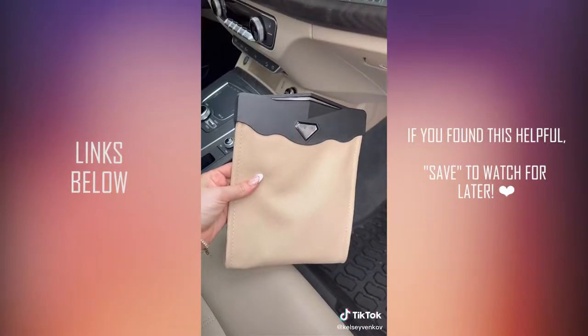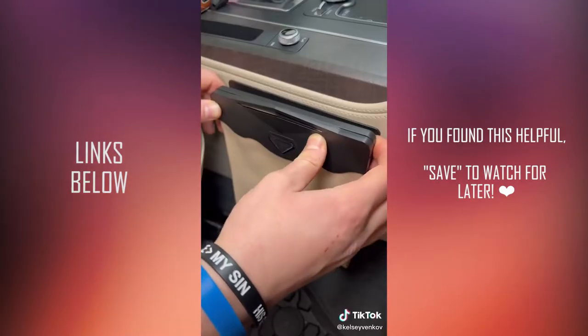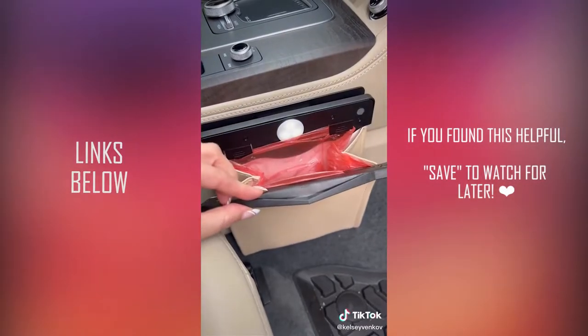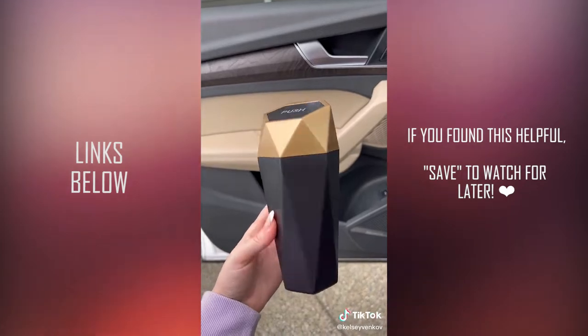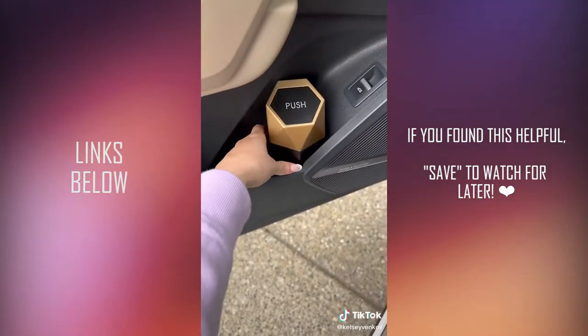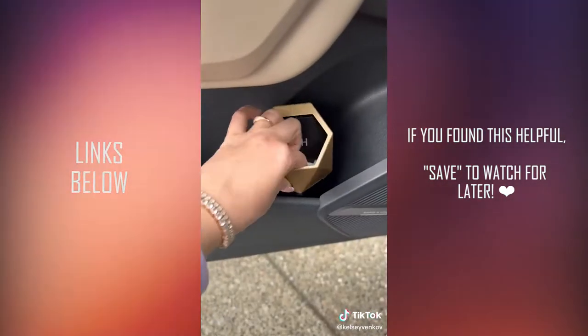Everyone needs a good car garbage can. I love the slim design of this one — you can stick it on anywhere. I put it on the passenger side; it's really sleek. It has a light and a magnetic closure. I also love this one — it goes on the inside of your car door and is great for throwing away receipts or straw wrappers.